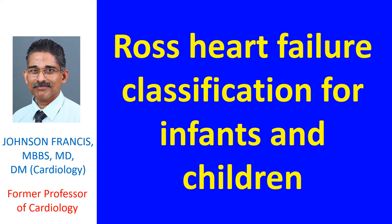All of us are familiar with the New York Heart Association NYHA functional classification, but it is not applicable to most of the pediatric population.